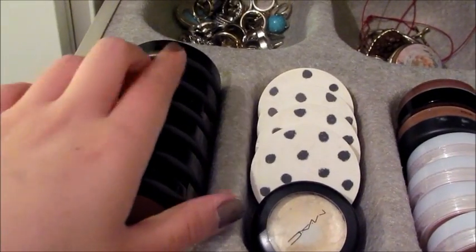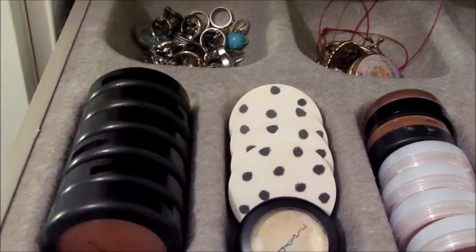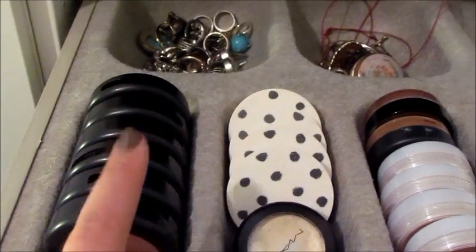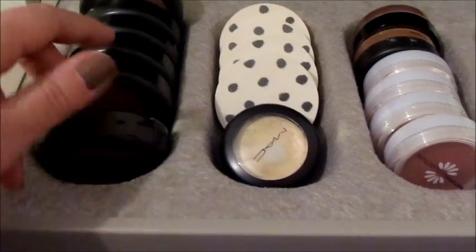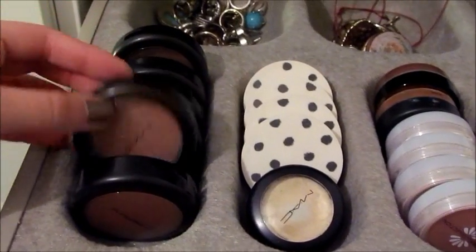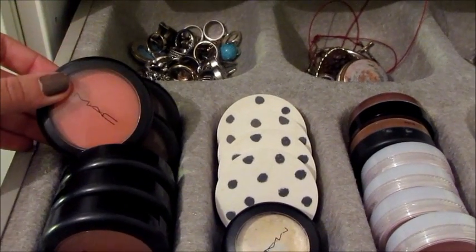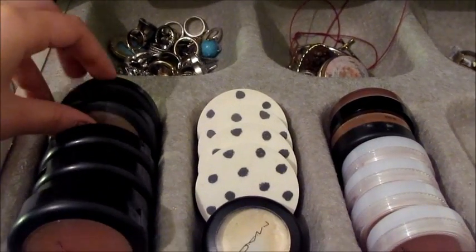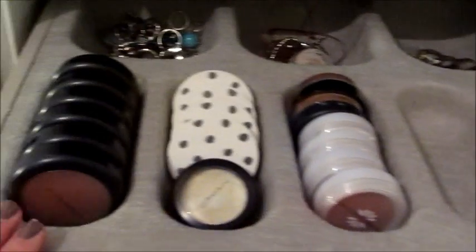And then all my MAC blushes — I have one, two, three, four, five, six. There's Cubic, Melba is in my day makeup, Coppertone, Well Dressed, and Peaches which I really don't like because it's too orange. There are harmonies there somewhere as well which I'm not really using at the moment. Ikea does amazing storage, and another thing I've seen people use is cutlery trays. I love this because it's compact, it's in my cupboard and no one really sees it, so no one can judge me on the amount of makeup I have.